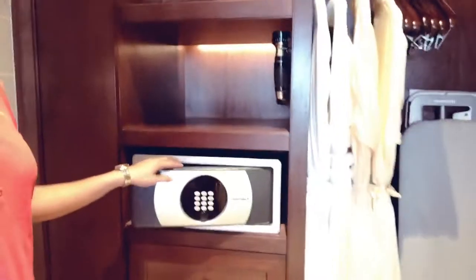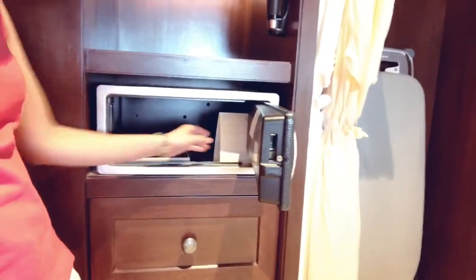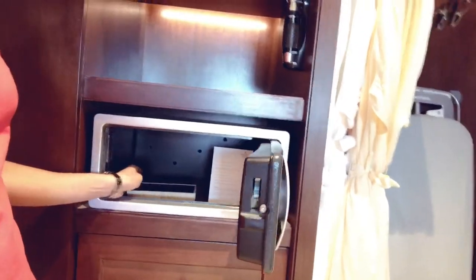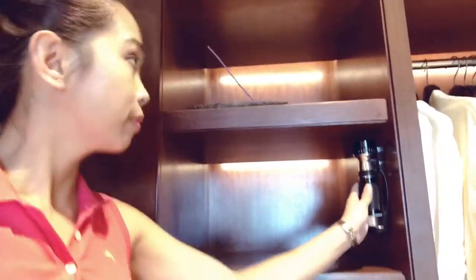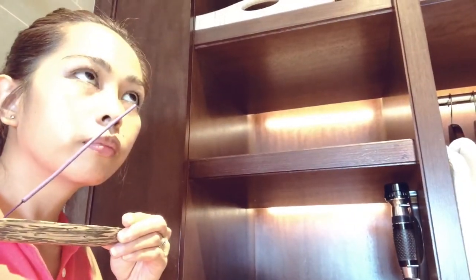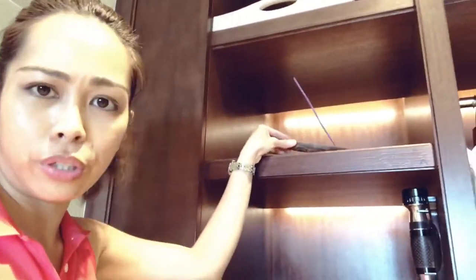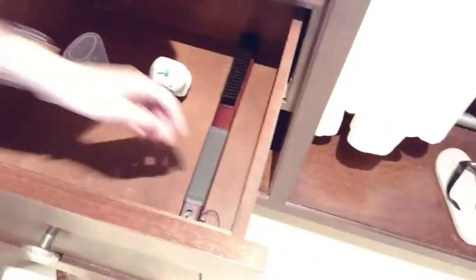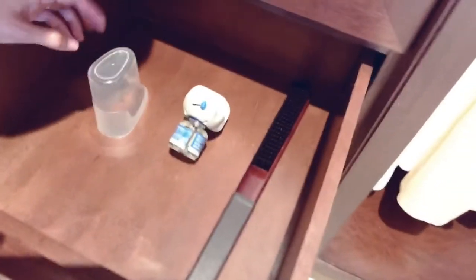Over here is the safe, where you can put your important stuff — safe instructions for your jewelry. Then we have a flashlight. It's violet, so I guess it's lavender. Then here we have a cabinet with a hair dryer. We also have a shoe brush, a shoe horn to help you wear your shoes, and shoe shine.